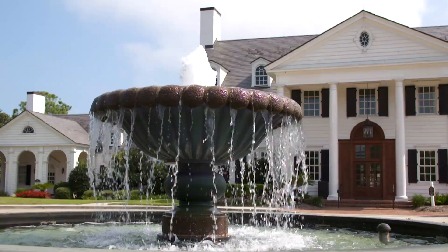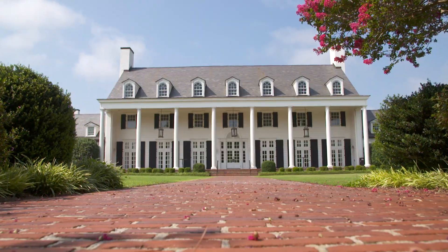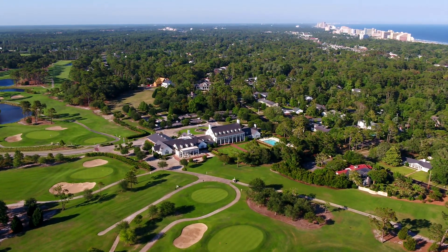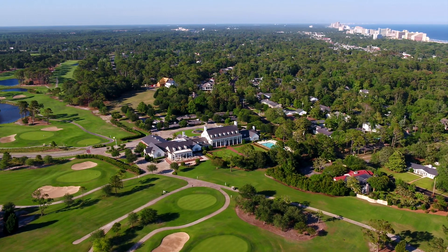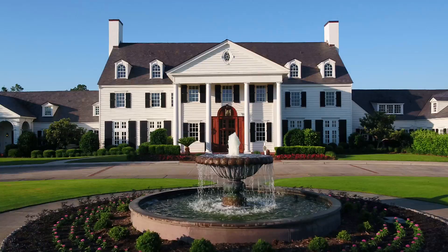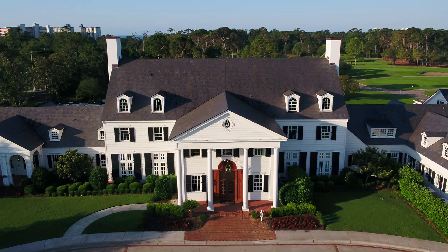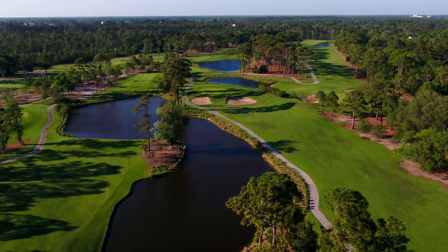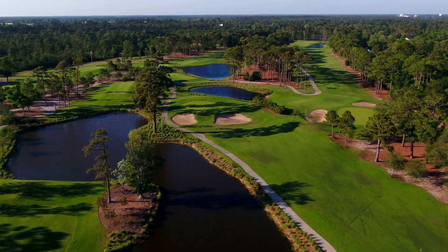History. Character. Timeless design. The legacy at Pine Lakes Country Club continues to grow and remains a perennial must-play in Myrtle Beach. Commonly coined the granddaddy of the Grand Strand, Pine Lakes Country Club is the very first golf course built in Myrtle Beach, almost a century ago in 1927.